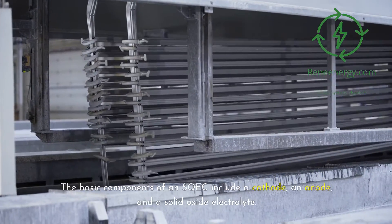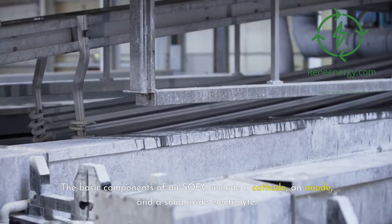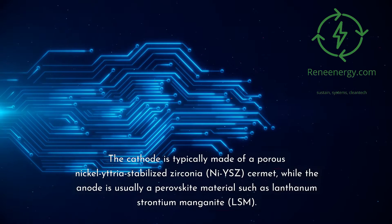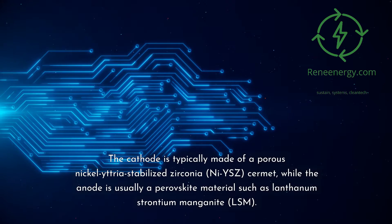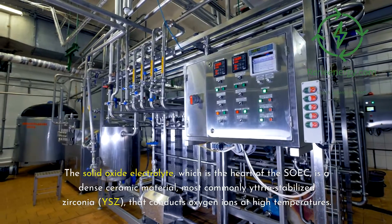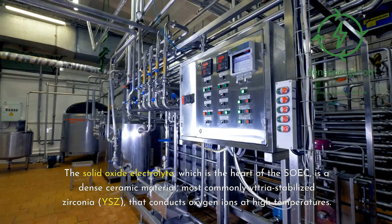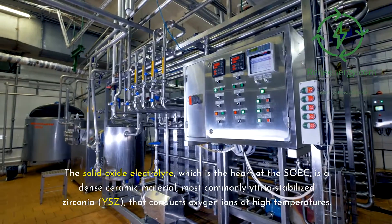The basic components of an SOIC include a cathode, an anode, and a solid oxide electrolyte. The cathode is typically made of a porous nickel-yttria-stabilized zirconia, Ni-YSZ, cermet, while the anode is usually a perovskite material such as lanthanum strontium manganite, LSM. The solid oxide electrolyte — the heart of the SOIC — is a dense ceramic material, most commonly yttria-stabilized zirconia, YSZ, that conducts oxygen ions at high temperatures.